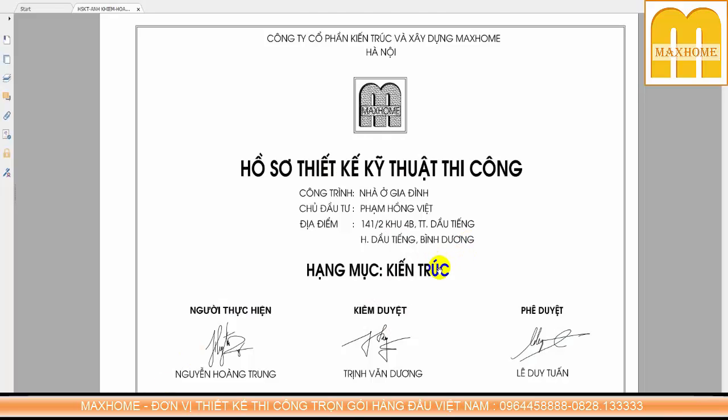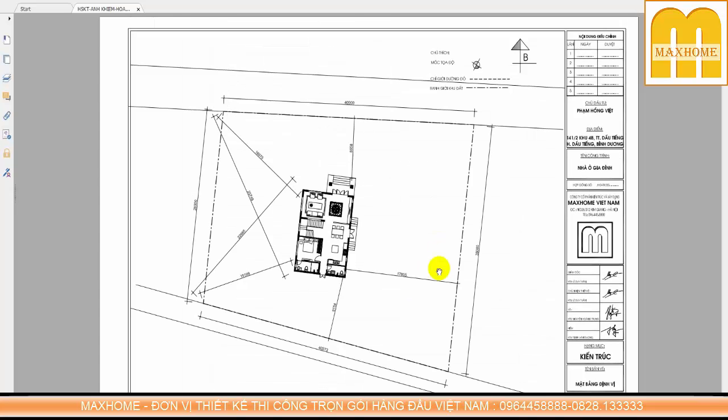Chúng ta xem qua phần hồ sơ kỹ thuật kiến trúc công trình, trước hết là mặt bằng tổng thể - hay còn gọi là mặt bằng định vị công trình. Trên phần mặt bằng này, các bạn biết được kích thước khuôn viên đất, lối tiếp cận và hướng công trình. Phần này rất quan trọng, được kiểm tra qua lá cam và đo đặt trên bản đồ. Công trình có kích thước rất lớn: 1 chiều 40m dài, 1 chiều 36m sâu.